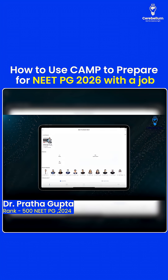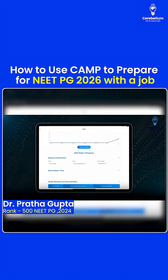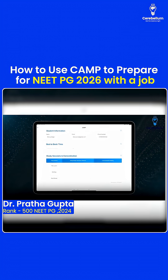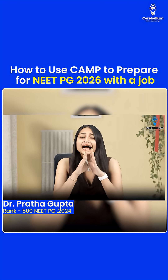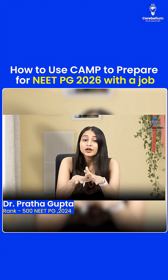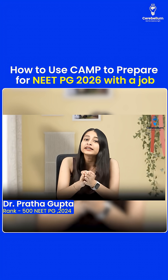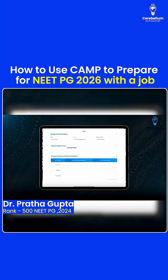Moving forward, we have the Camp feature, which is a daily progress tracker. With Camp, you can effectively clock in the number of hours you are putting in a particular segment of the day. We begin with bed-to-book time. As a post-intern with a job, you need to realize that every minute outside of the workplace is precious. So your bed-to-book time has to be less than 30 to 45 minutes every day — wake up, brush your teeth, quickly read a topic.